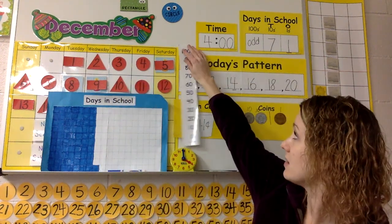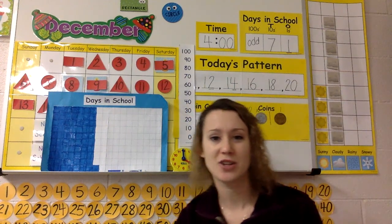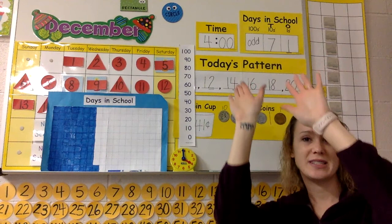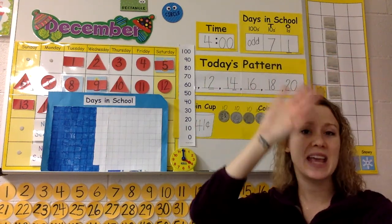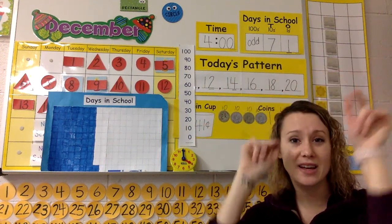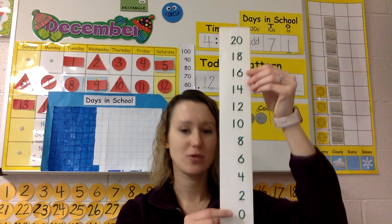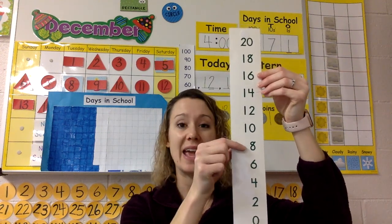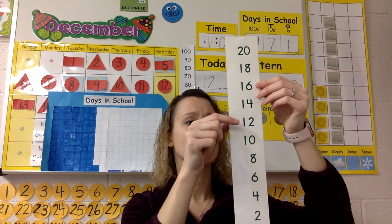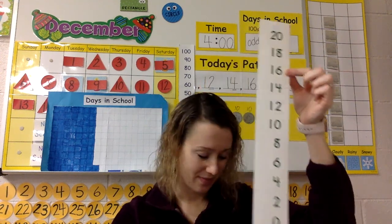Let's count by tens — Miss Johnson's way. Ready, set, go! Ten, twenty, thirty, forty, fifty, sixty, seventy, eighty, ninety, one hundred. Awesome. Next, we're going to count by even numbers. Ready, set, go! Zero, two, four, six, eight, ten, twelve, fourteen, sixteen, eighteen, twenty. Awesome.